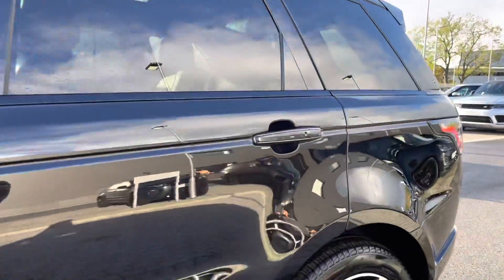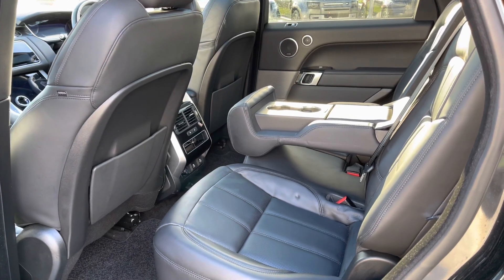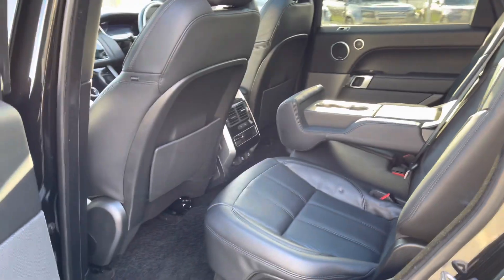Going into the back of the vehicle, you have enough space there for three passengers along with a centre armrest for maximum comfort, rear sockets, and heated rear seats.